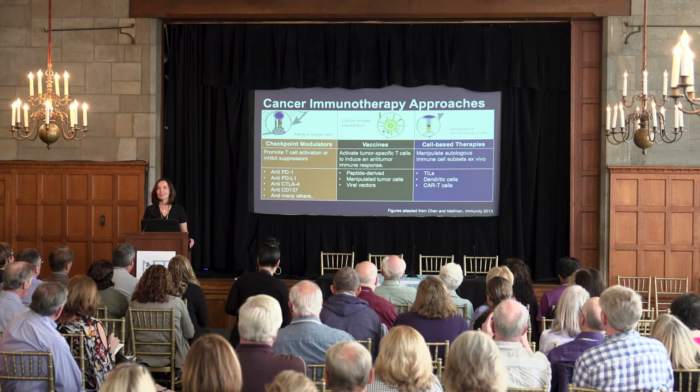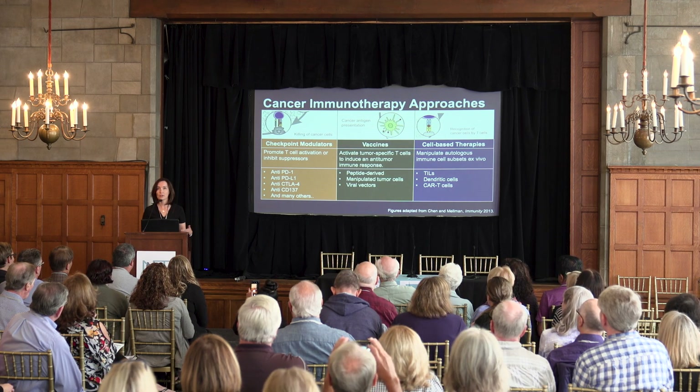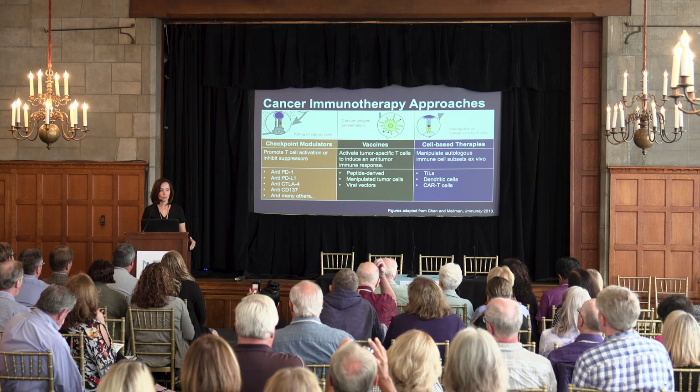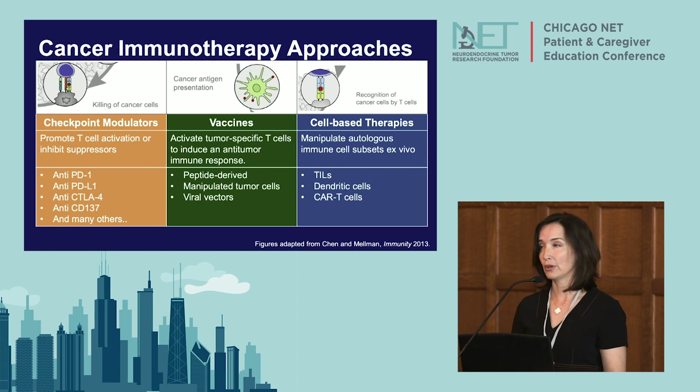In 2013, cancer immunotherapy was designated by Science Magazine as the breakthrough of the year. In the last six years, we've seen an explosion of immunotherapy. These fall primarily into three main categories: checkpoint modulators that release a stop sign allowing your body to recognize cancer cells as foreign; vaccines; and cell-based therapies. You've probably heard of CAR-T — those are manipulated T cells to help recognize cancer as foreign.